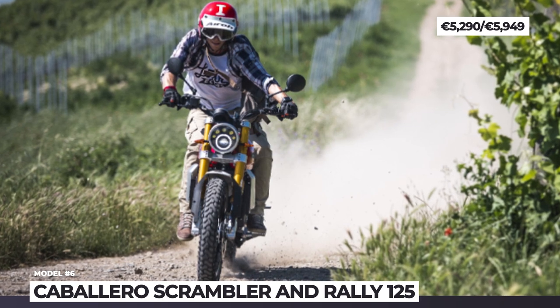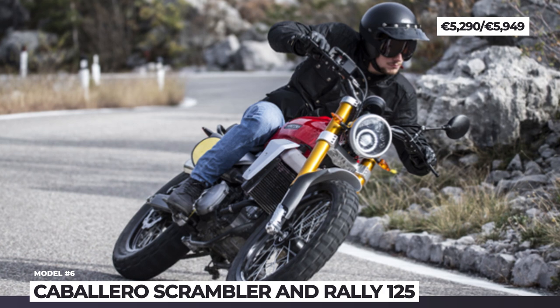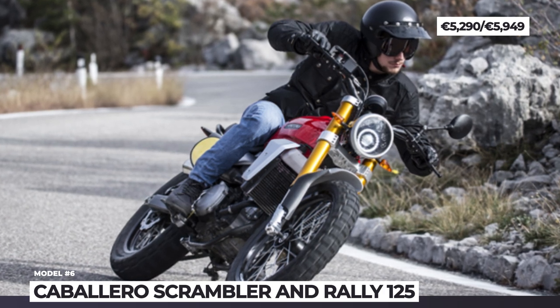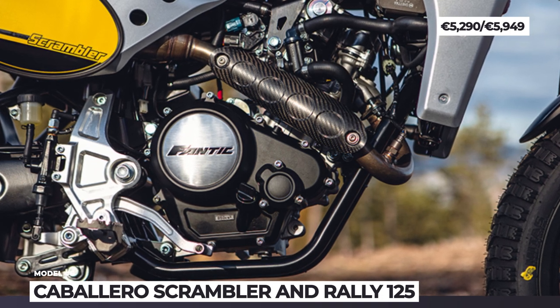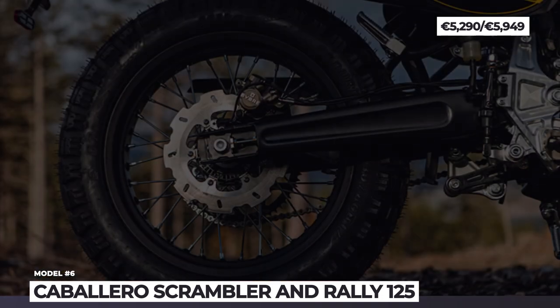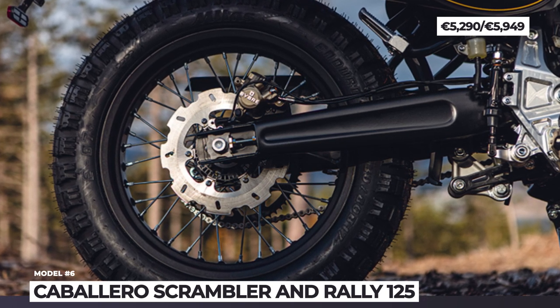This single-cylinder unit was recently sourced from Yamaha and is equipped with electronic injection and variable valve actuation. Its new cylinder head and slipper clutch also reduce fuel consumption and yield higher outputs of 15hp and 8lb-ft. The newcomers get new Domino controls, revised saddles, new side panels and colors. The 1970s styling is reinforced with a round LED headlight and CNC-machined footpeg brackets.